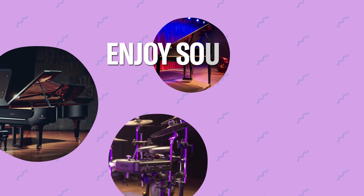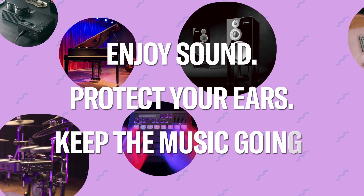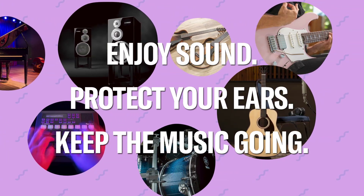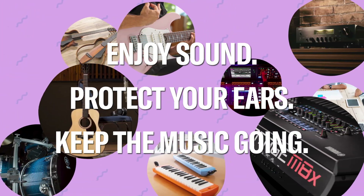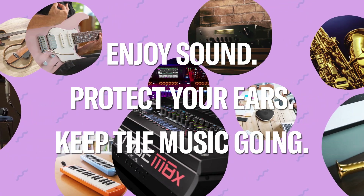In this video, you learned about what sound is, how it travels, and how audio technology has evolved. Even though we can't see sound, it gives us amazing experiences. At Yamaha, we want you to enjoy great sound for a long time, so we also care about protecting your hearing. Take good care of your ears, and keep enjoying sound and music.